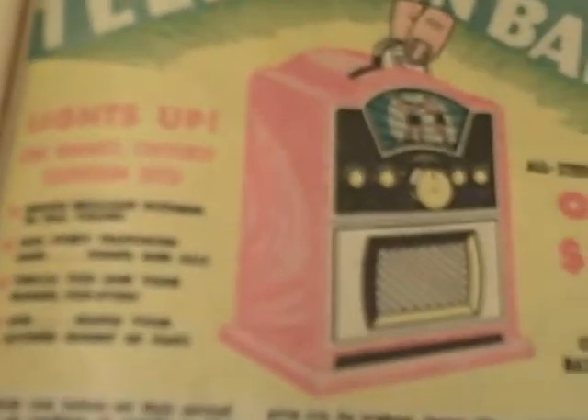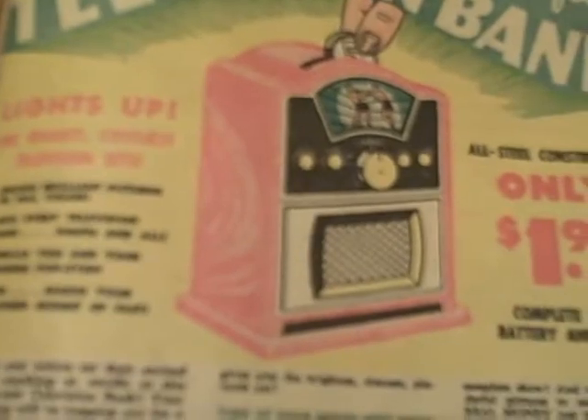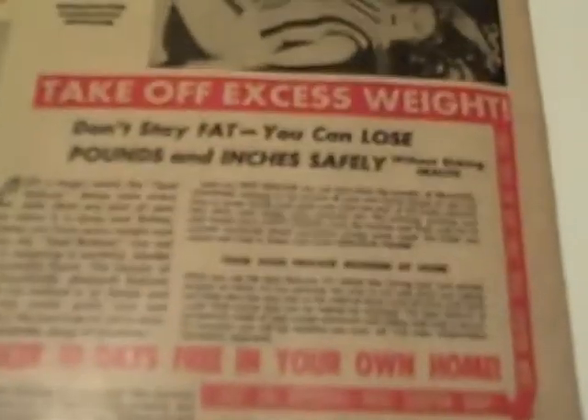"Television bank, only $1.98 — lights up like the biggest, costliest television sets, shows brilliant pictures in full color." What a piece of junk. "Save your hair — kill these hair-destroying germs." And there's those famous ads where somebody gets sand kicked in their face. I guess that was a big problem back in the 1950s — people would walk up to you on the beach and kick sand in your face. That's funny.